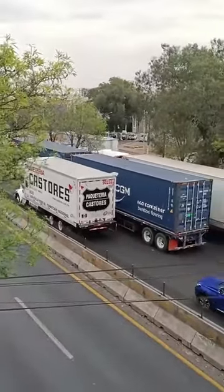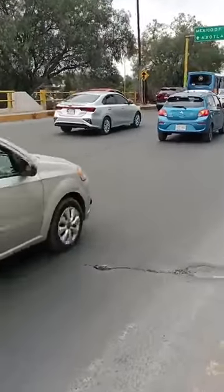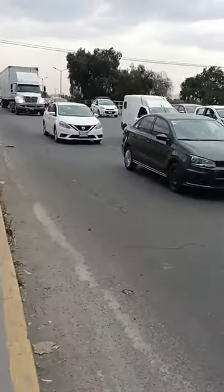Cuyotepec, Huehuetoca — all those areas — so take precaution. The most impact is to the north; for the south there is no such impact. This traffic that you can see on Avenue Huehuetoca is the normal transit for this time of day.